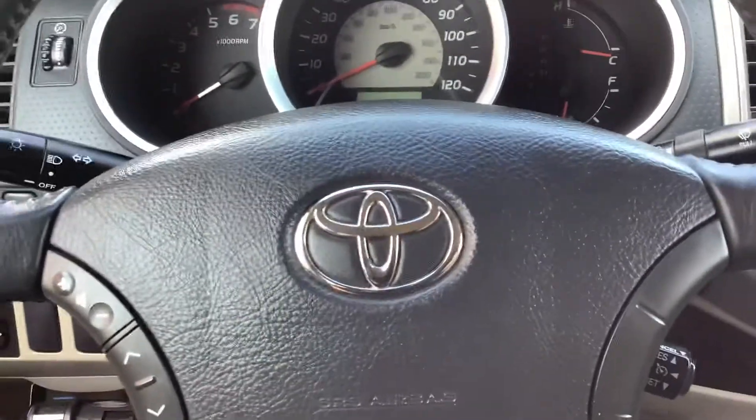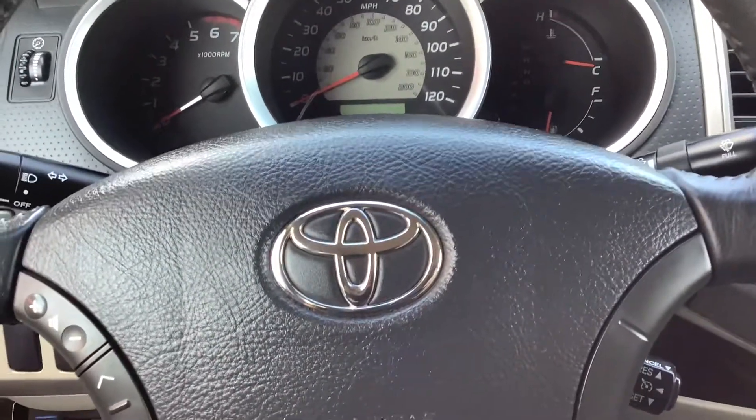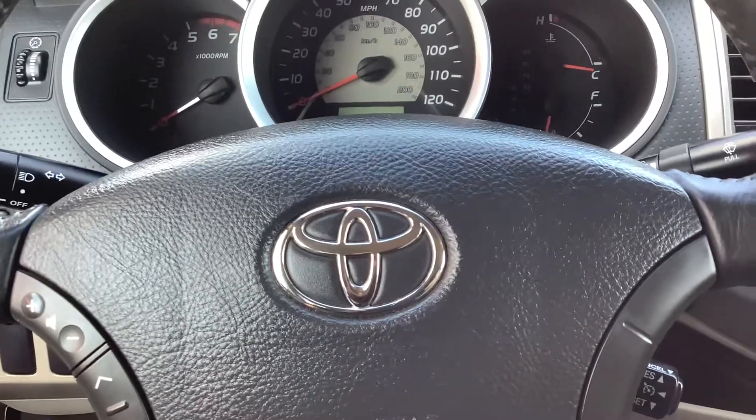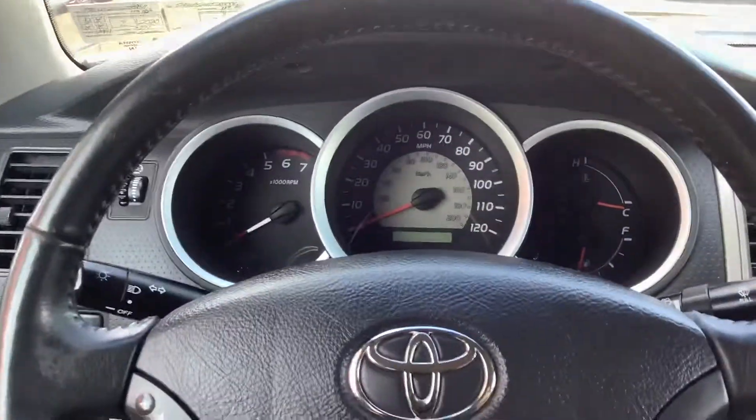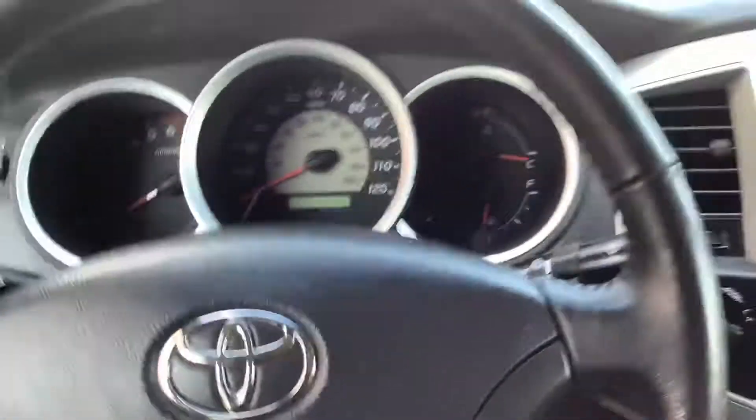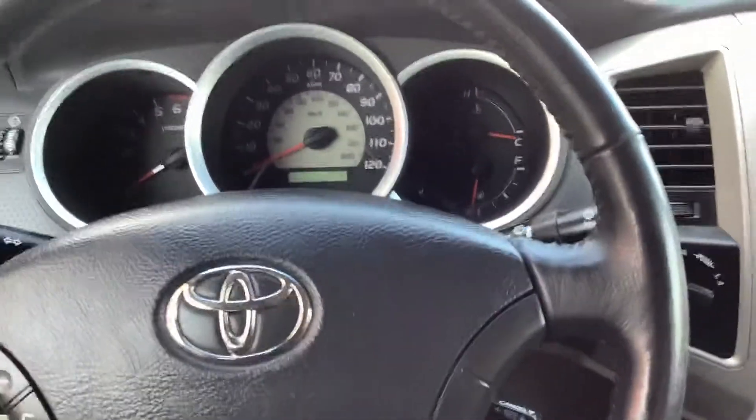Welcome back to the Rocky Ridge Auto page. We are here in Ephrata, Pennsylvania, and we have been for the last 40 years. Celebrating 40 years this year selling quality pre-owned cars and trucks, all at low, no-hassle, market-driven prices.